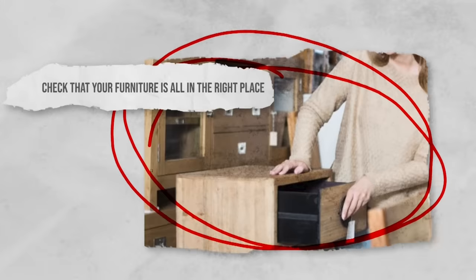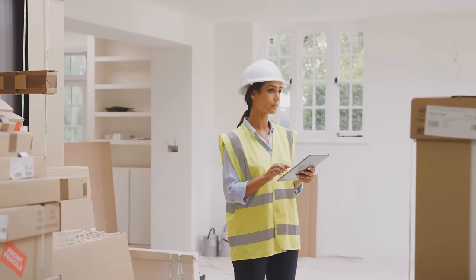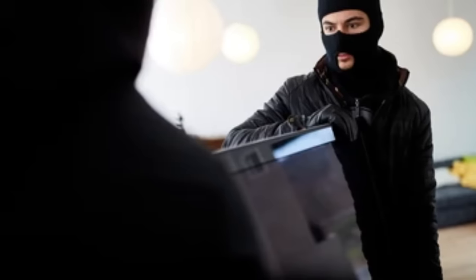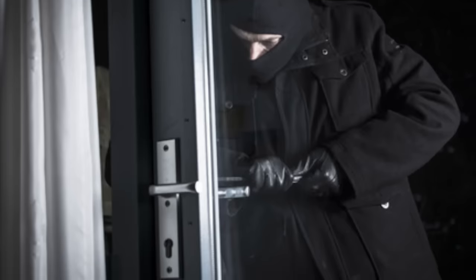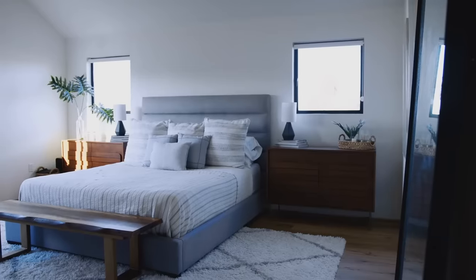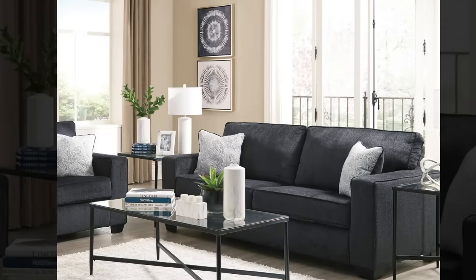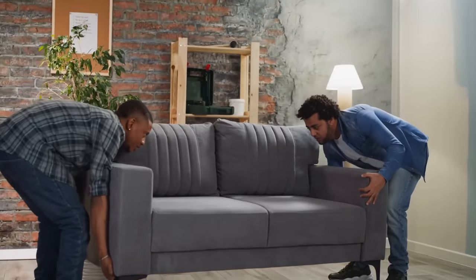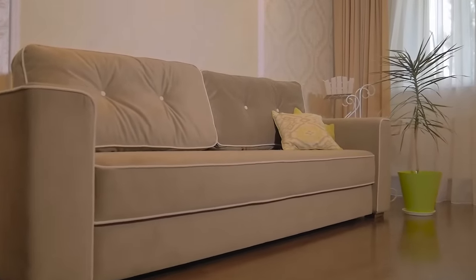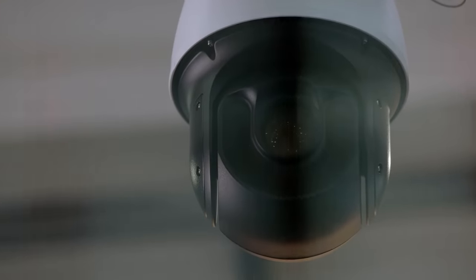Check that your furniture is all in the right place. During your home inspection, take note of any alterations or rearrangements of furniture. Burglars may move furniture to get a better sense of your home's layout or to access hidden compartments, or to make your house more accessible. Be especially vigilant about changes in high-value areas like the bedroom or living room. If you suspect that furniture has been moved, investigate further and consider securing valuables in hidden safes or using home security cameras to monitor interior spaces.